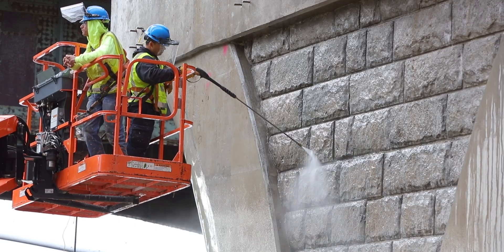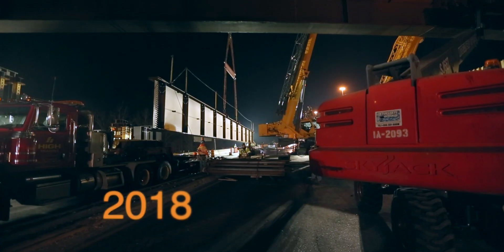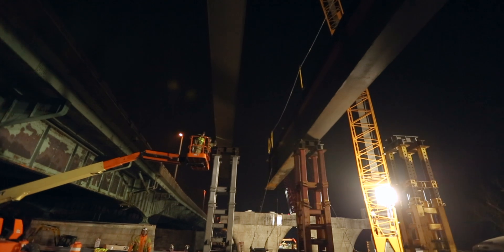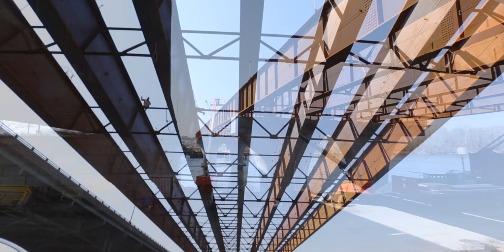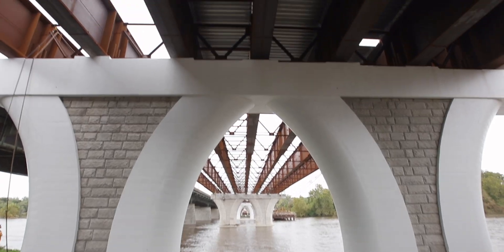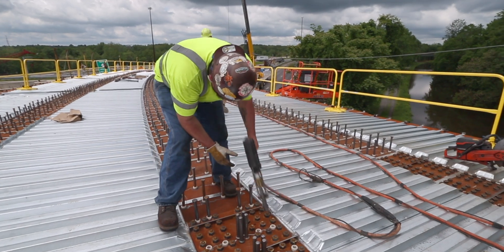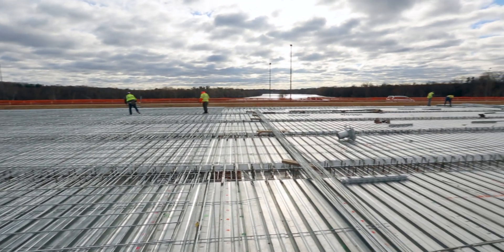After the columns were poured, we'd pour a cap on top of the column, and then we set structural steel. We have seven girders going across the river. On top of that, we put metal deck pans. Then after all the rebar was installed, we would pour the bridge decks.